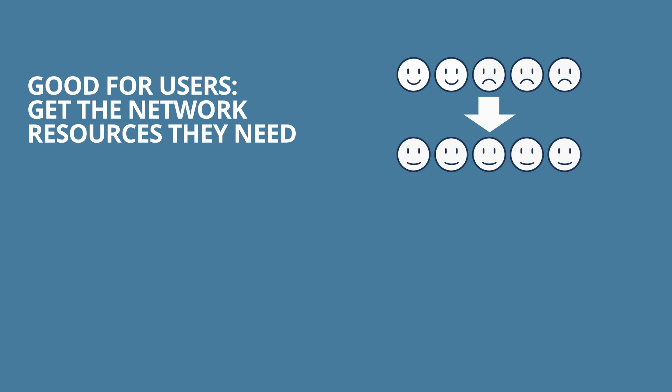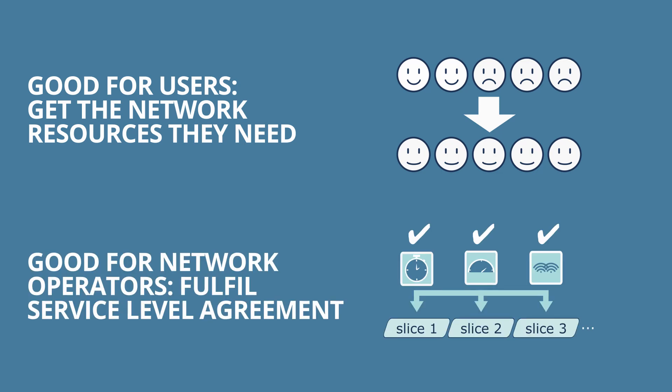So it's a good way for users to get the network resources they need. It's also good for the network operators — if the service they provide is more reliable, then they are fulfilling the requirements of their service level agreement and they don't suffer a financial penalty.